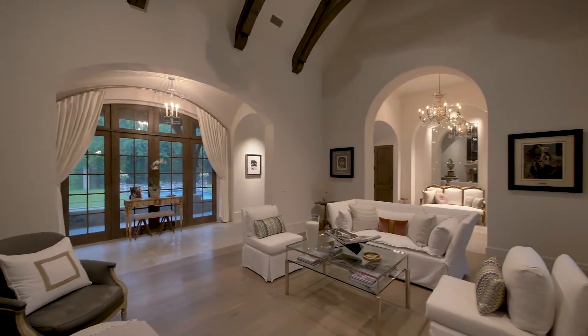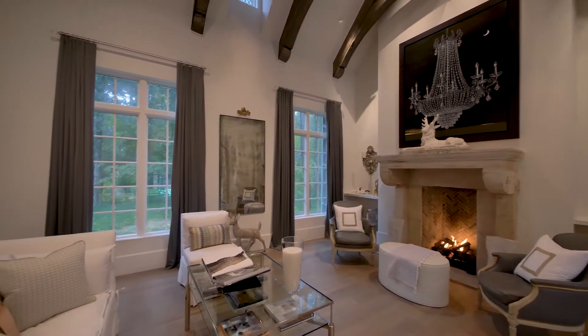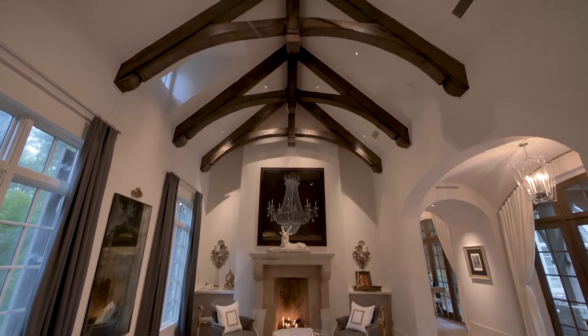The reception foyer leads under dramatic archways into the formal living room, with an exposed beam ceiling and stone fireplace.